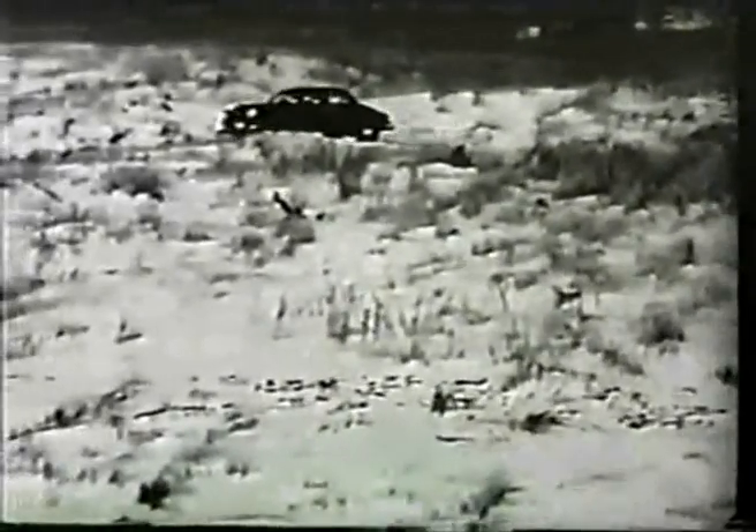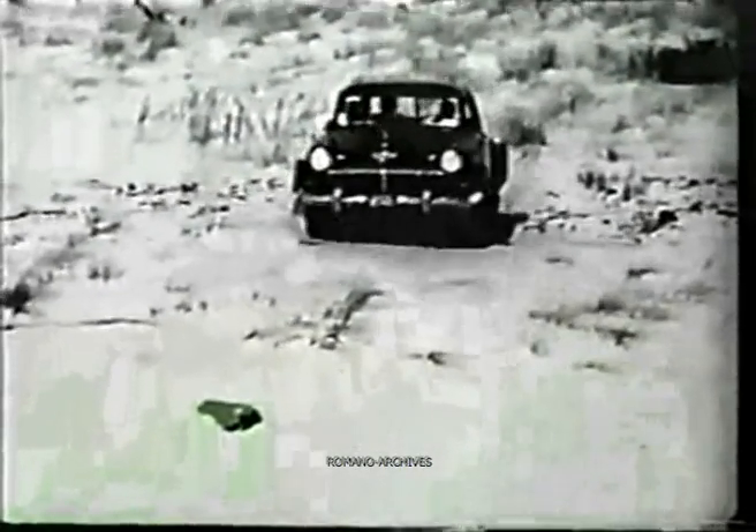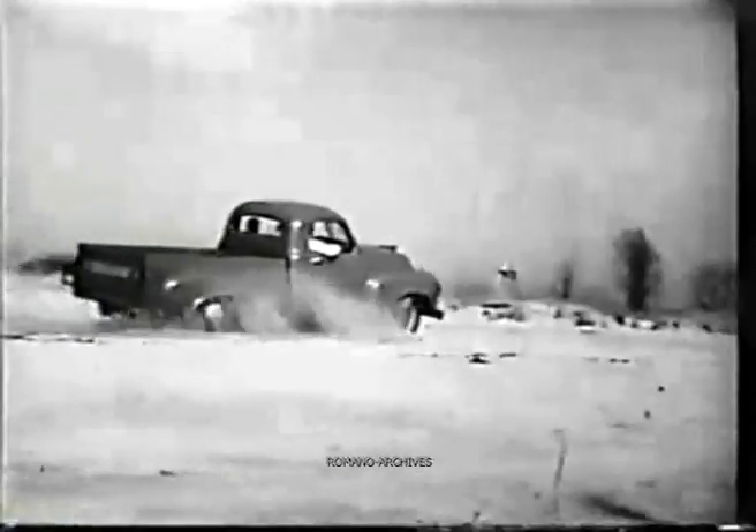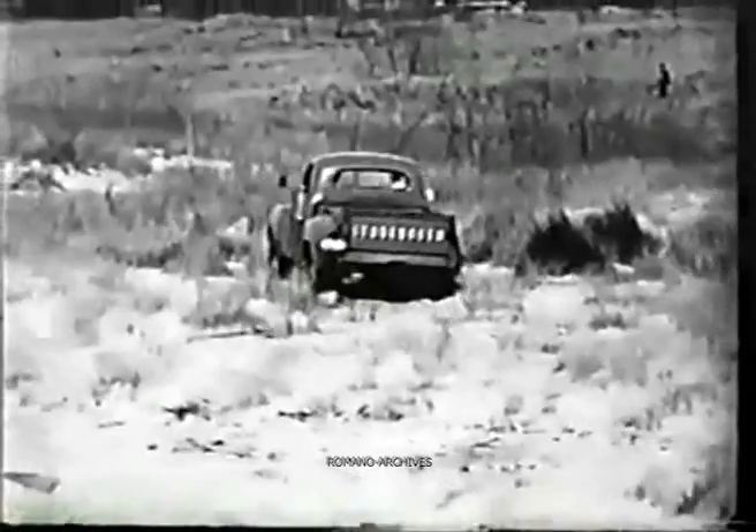You'll be interested to know that Studebaker is making available for desert operations pickup trucks and every model in its Commander passenger car line. All these units are so designed and built that maximum interchangeability prevails. The truck follows in the car's wake, threading its steady way through the stubborn sand, climbing sand-strewn hills with comparative ease.